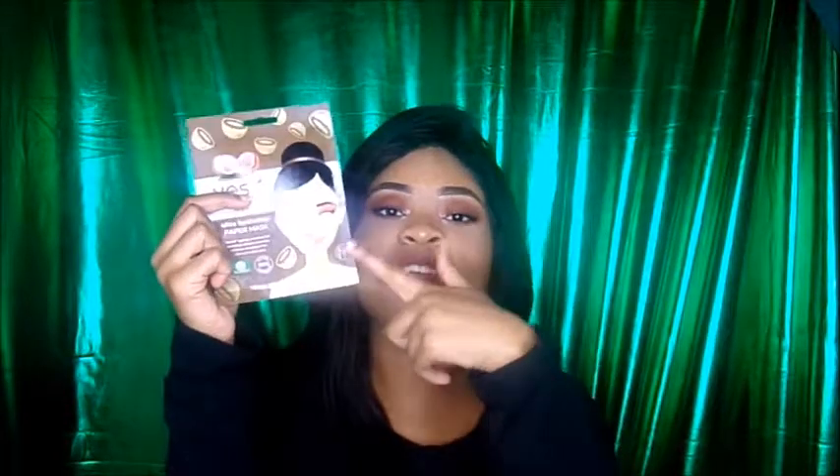And this is the last skincare item. I got the Yes To Coconut Hydrate and Restore mask. I got two - they were buy one get one half off. I already used one. I love these guys. This is my favorite mask from them, the coconut one. I also like the grapefruit one - that smells delicious and it really brightens my skin tone. I love it.